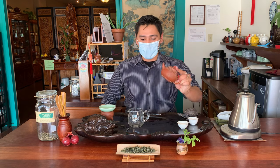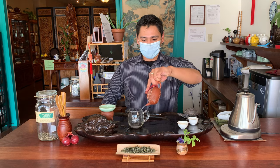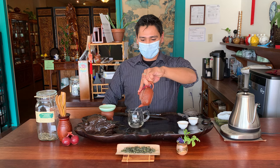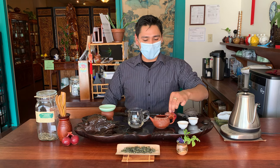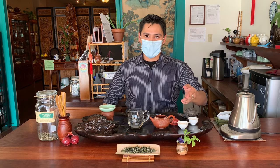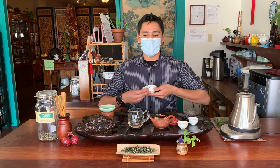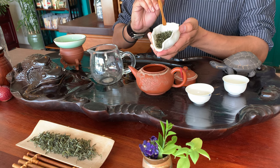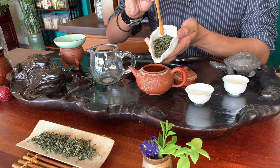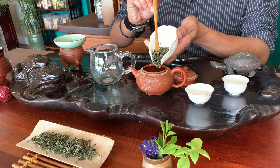We'll go ahead and pour our hot water out. For Sweet Dew Green Tea, production and processing will begin on March 12th. This is when harvesting begins, and it's actually a little bit earlier than most green tea production starts. The Meng Ding mountain range and Ya'an County, where Sweet Dew is produced, is actually the hometown of the Panda Bear.